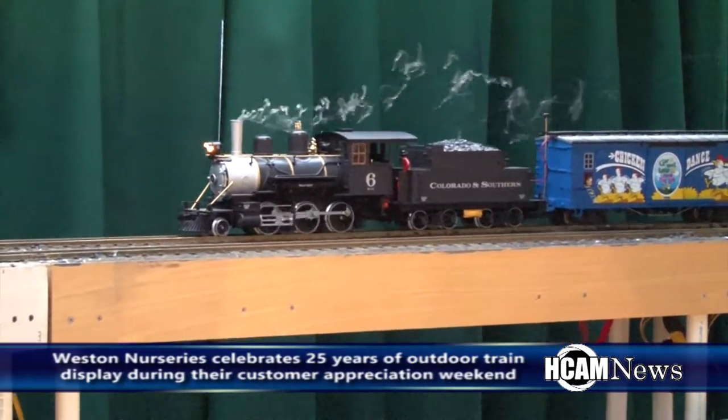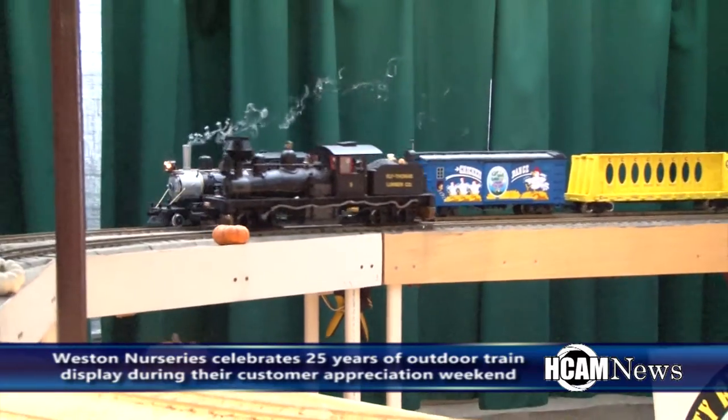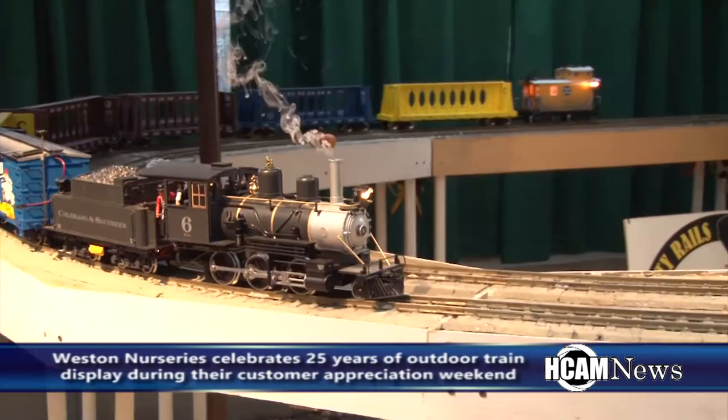Train enthusiast Stitch helps maintain the train displays at Weston Nurseries. We have HO scale and G scale set up. This right here is G scale. I have an 80-foot loop in my backyard with buildings and people and everything. I've been model railroading for 30 to 40 years probably, but I just got into the G scale stuff two years ago working on Weston Nursery's layout.